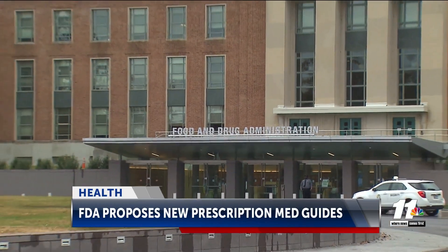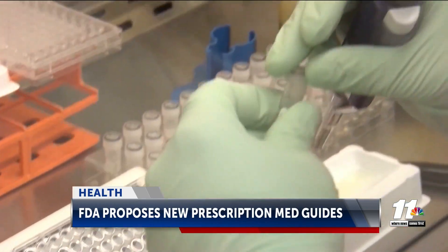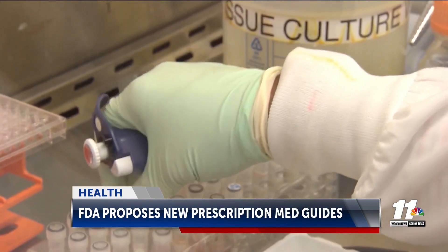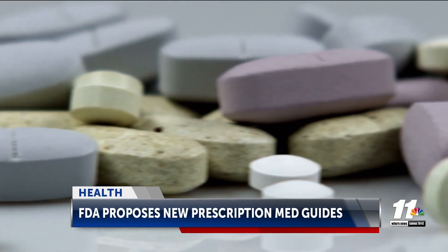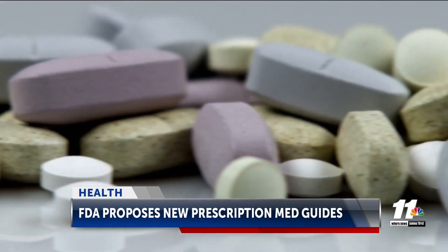The FDA says nearly 75 percent of Americans have had trouble taking their medicines as directed, and using medication incorrectly contributes to nearly 25 percent of hospital admissions and approximately 125,000 deaths each year.